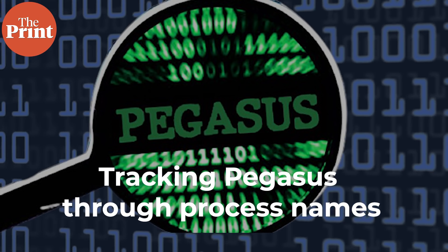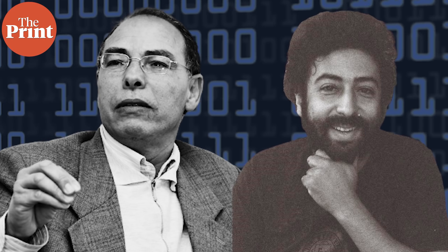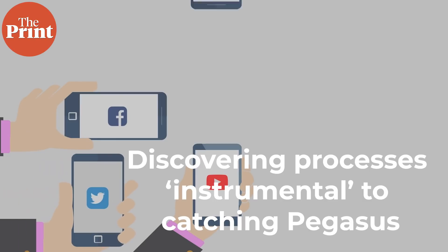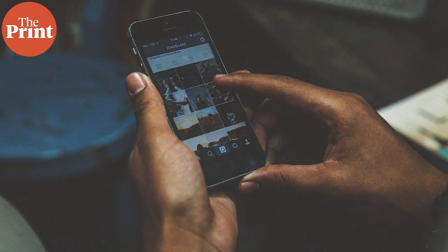Amnesty said it found traces of suspicious processes potentially linked to Pegasus spyware with names like 'bh', 'fserver', and 'netd'. These seemingly odd names may be aimed at obfuscation. Both Maati Monjib's and Omar Radi's network usage databases contain records of a suspicious process called 'bh', which was observed immediately following visits to Pegasus installation domains such as free247downloads.com. These processes became instrumental as Amnesty found processes with the same name on devices of targeted individuals from around the world.